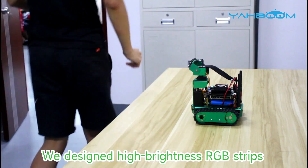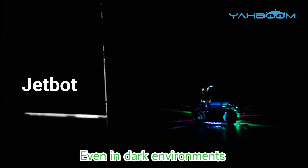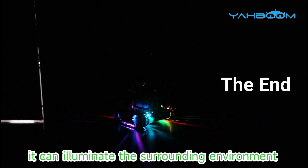High-brightness RGB strips are designed on both sides of the robot, so even in dark environments, it can illuminate the surrounding environment.